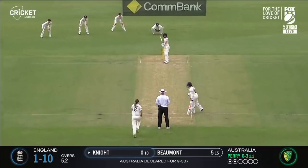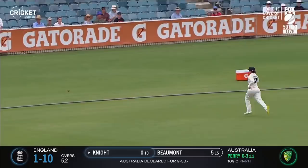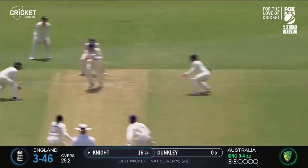Perry in her 10th test match overall, and driving and finding the gap square of the wicket is Heather Knight, who's off the mark in style. That's a lovely shot from Heather Knight and the chase is on.